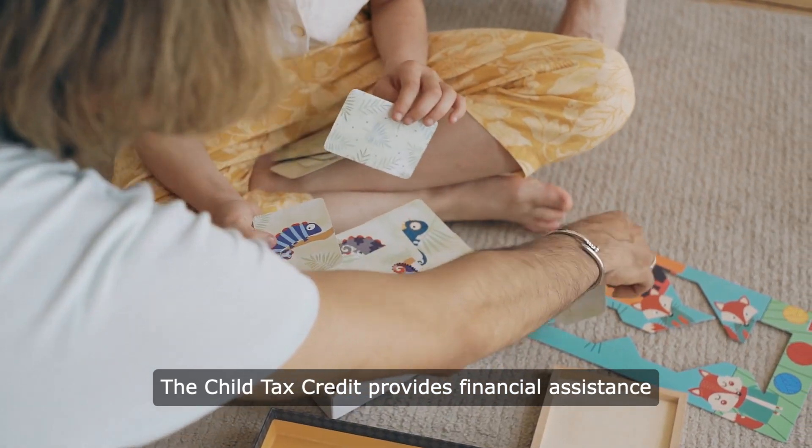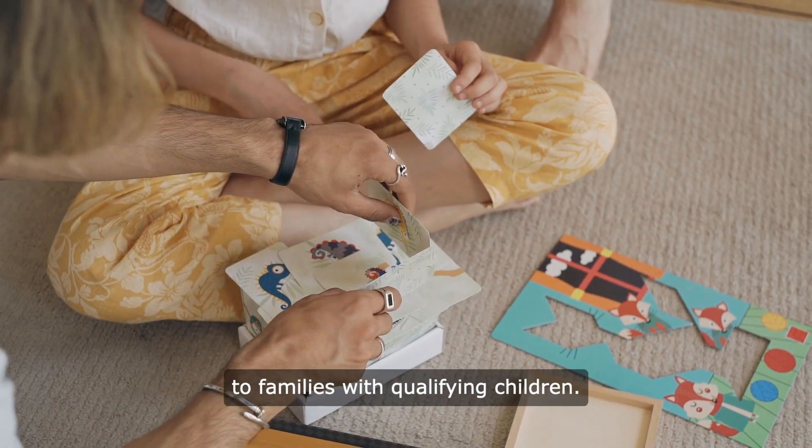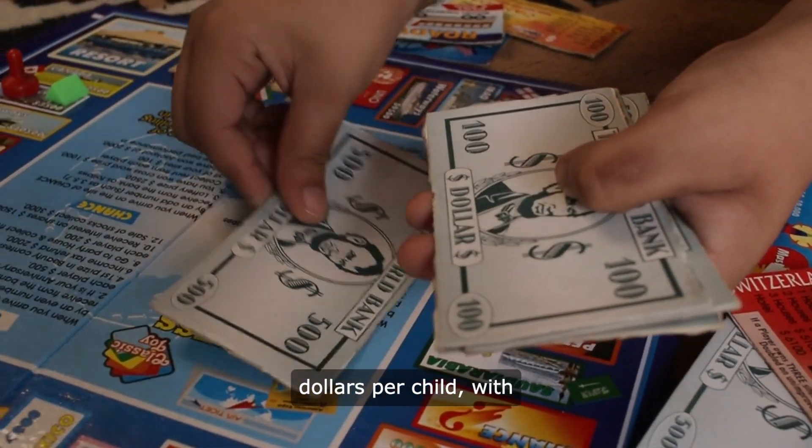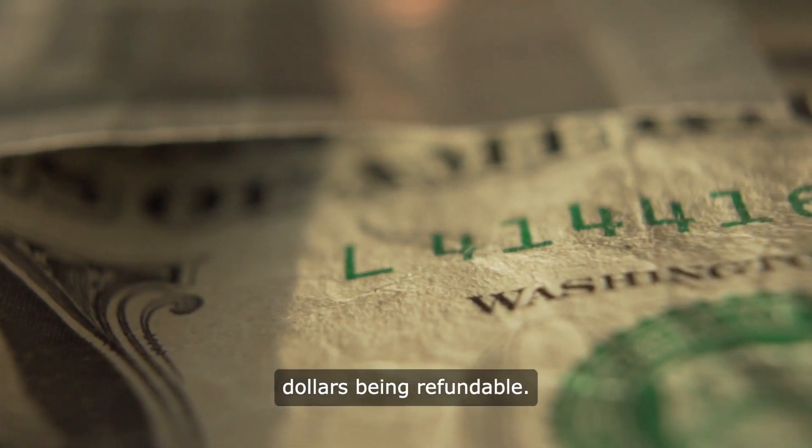The Child Tax Credit provides financial assistance to families with qualifying children. It offers up to two thousand dollars per child, with up to one thousand four hundred dollars being refundable.